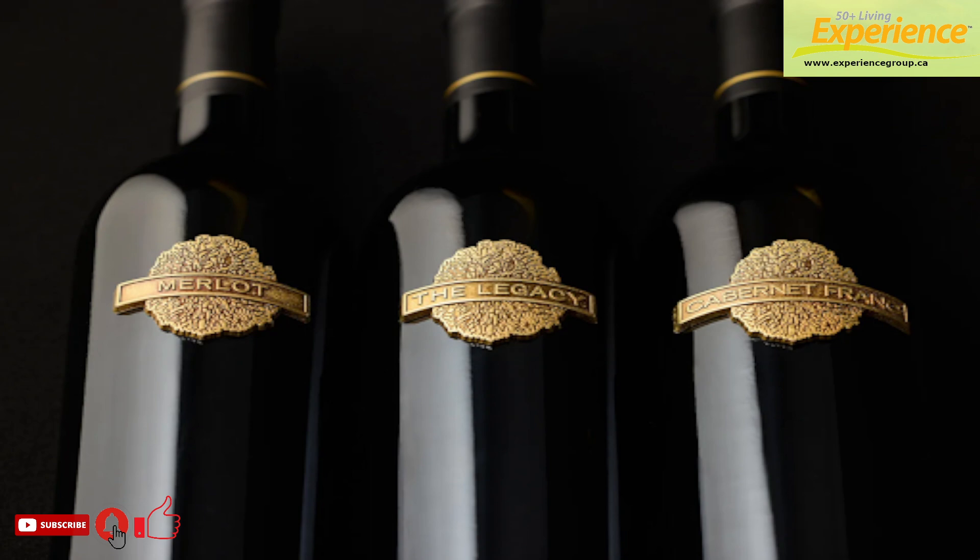"I've always believed a winery should have a cellaring program where wines mature and guests can visit to taste and learn about older, rare vintages," said Tony Holler, owner and president of Poplar Grove Winery. "Now we do."